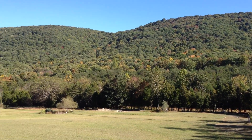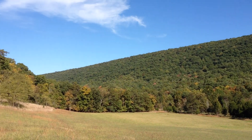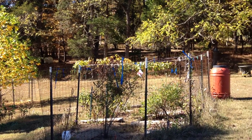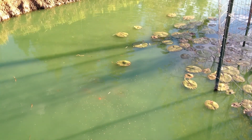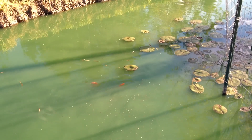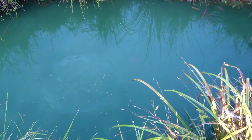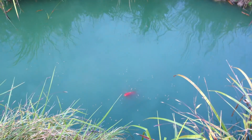Starting to get some color in the mountains. You guys are afternoon eaters. They're hanging out in the deep section here — probably cooler.